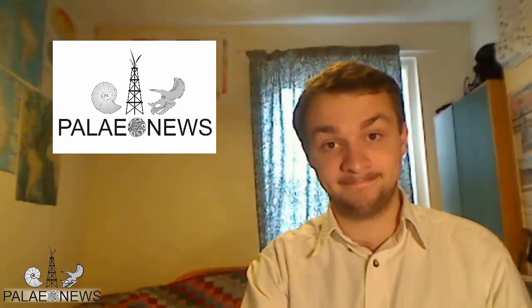That's all I've got time for today, so thank you for watching and have a nice week. Thank you very much.